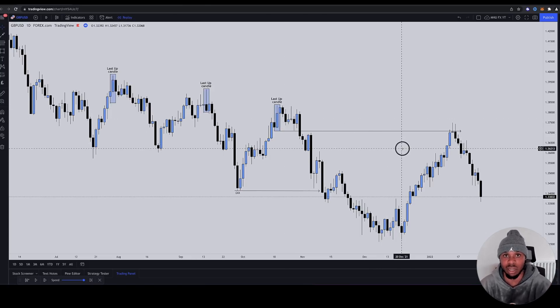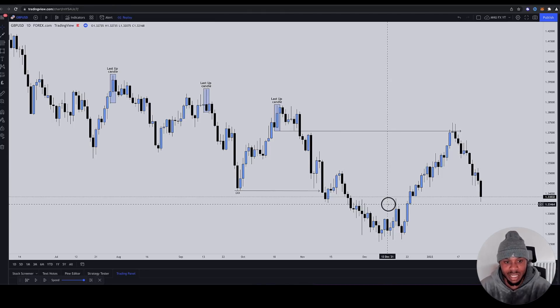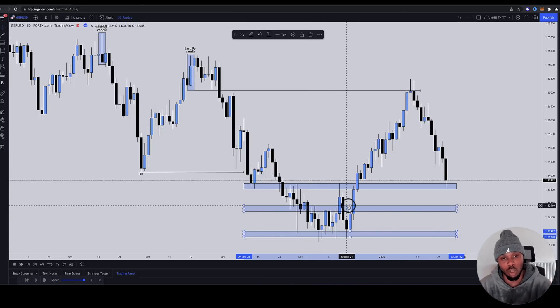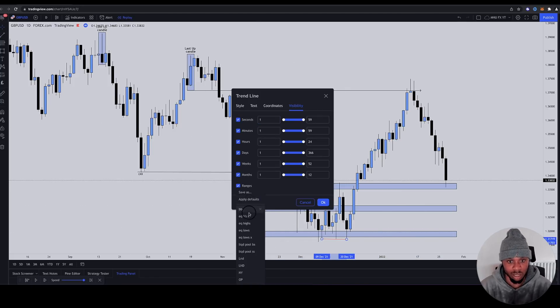There are going to be different opportunities to get in with buys short-term, but you want to be selling. This is why when price got to these support levels — which gave retail the opinion that price could bounce off them and they would jump in with buys — we were all jumping in with sales, anticipating that these triple lows were going to be taken.